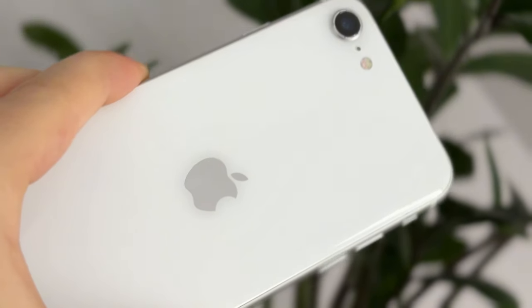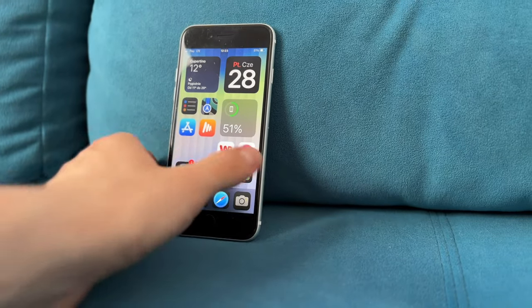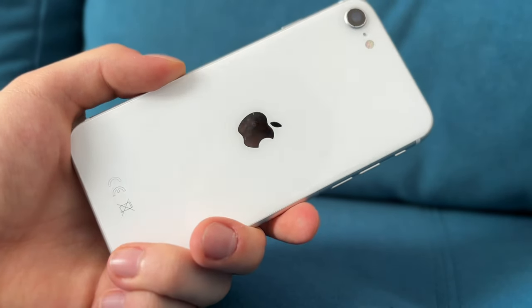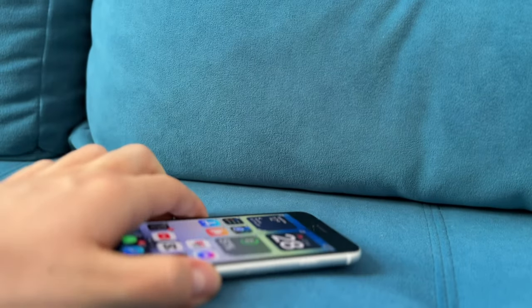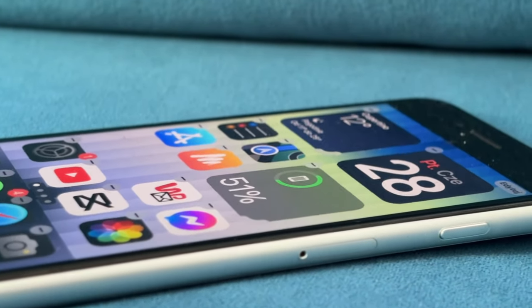Procesor w tym telefonie jest identyczny jak w iPhonie 13 i 13 Pro – jest to Apple A15 Bionic, który dostanie jeszcze aktualizacje przez około 3 lata. Telefon będzie wspierany do jakiegoś iOS 21, a później będą jeszcze pomniejsze aktualizacje zabezpieczeń. Mocy tutaj macie sporo.